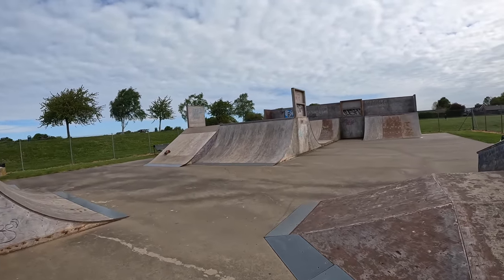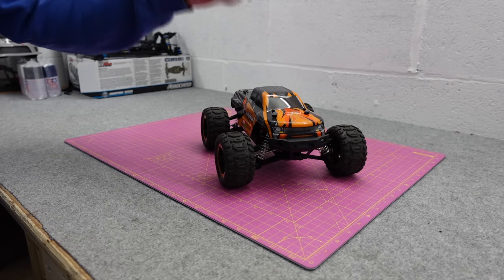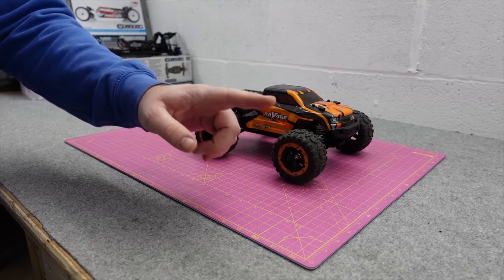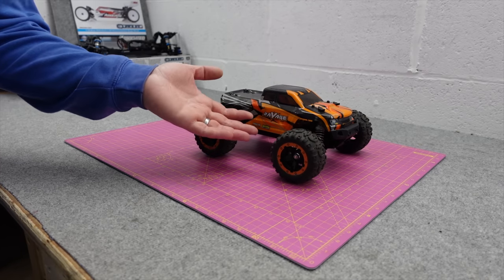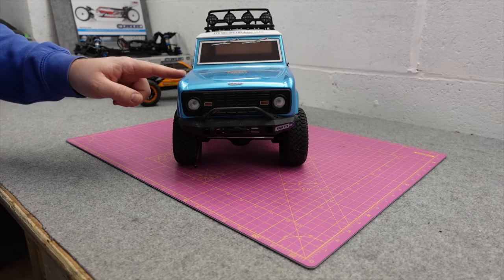I'd push it as the best small scale basher you could buy and it still sits there. The HBX Ravage is one of the best little bashers you can get. You can also get a cheaper brushed version — just as tough, just not quite as fast and doesn't come as standard with the oil shocks or the metal gears.